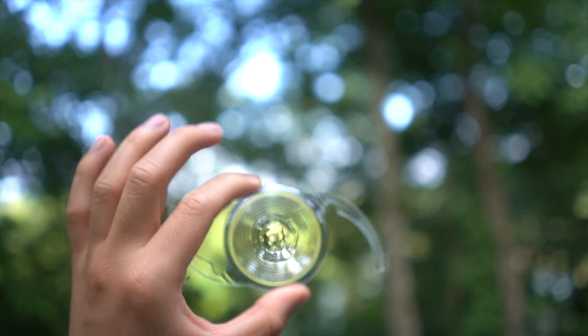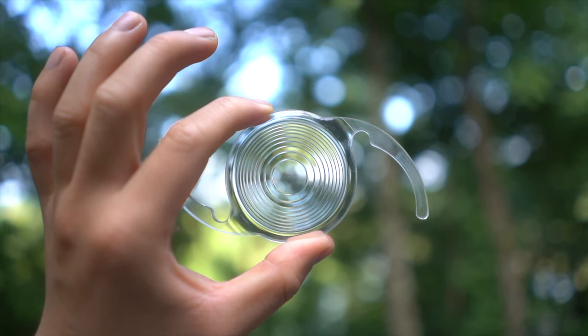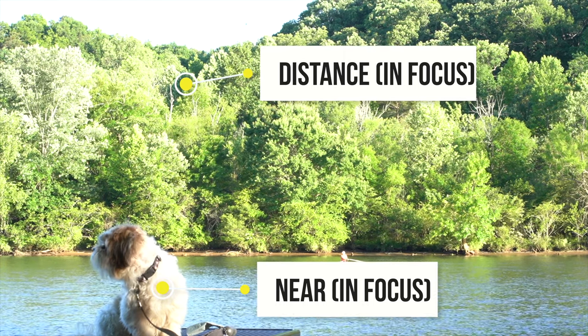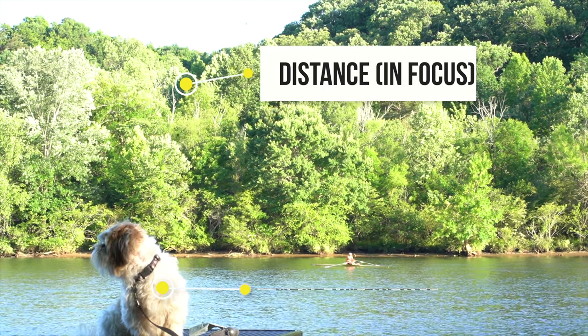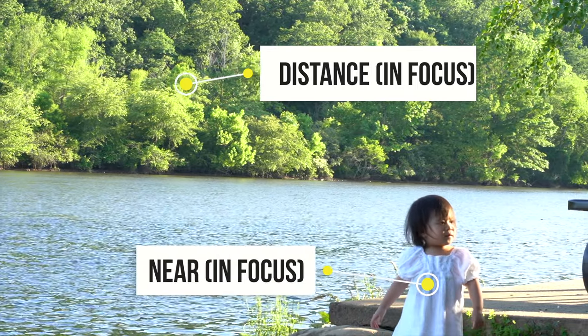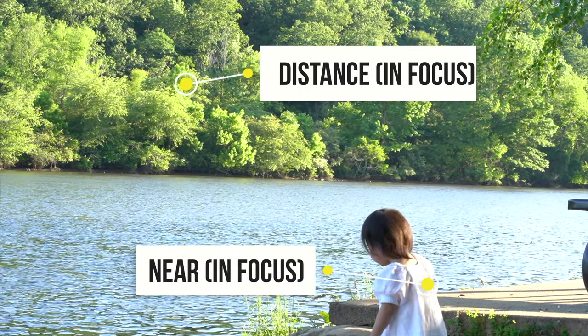In contrast, with a multifocal lens, a multifocal lens has multiple focal points — far away and up close. So that means without glasses, things that are far away and up close are clear. That's why multifocal lenses are kind of like your vision back when you were 18, where you could see far away and up close without glasses.